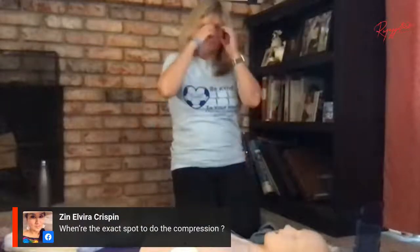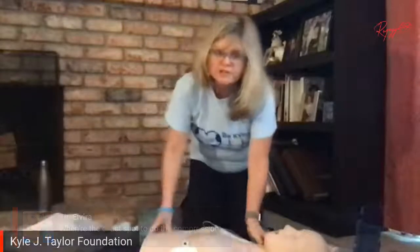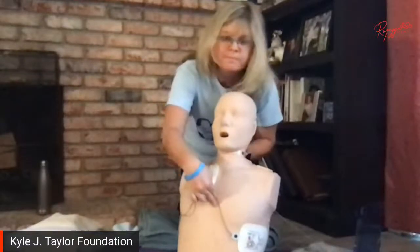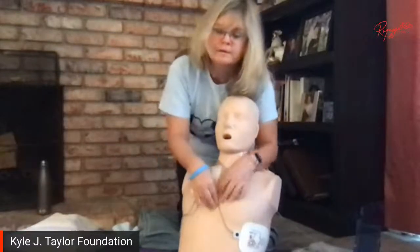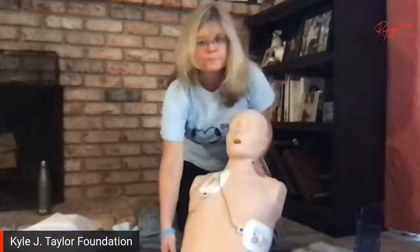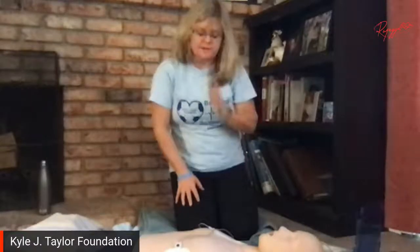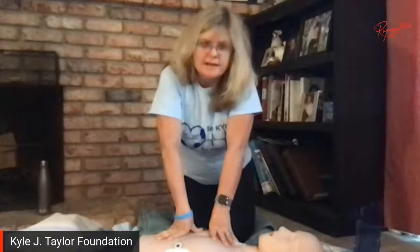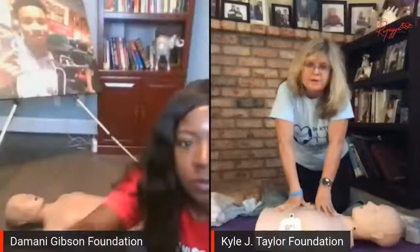We have a question: where's the exact spot to do the compressions? Right in the middle of the chest — center of the chest. Right between the breasts. If you look at the nipple area, just go right into the middle, right there. Then you go into compressions again and leave the AED pads on — correct, Jennifer? Yes, and it will tell you when it's time to analyze the rhythm again. And it will keep doing that until help arrives.